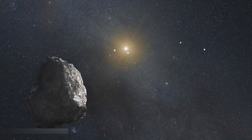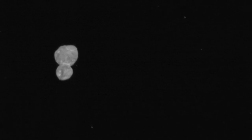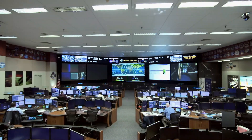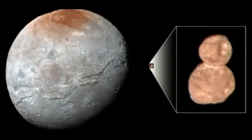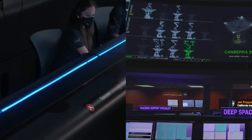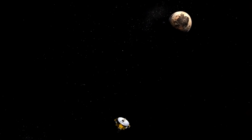Even more intriguing, initial data analysis shows no signs of an atmosphere, which further isolates Ultima Thule from the planets we know. It's an object that seems to have remained almost untouched for billions of years, preserving its ancient pristine state. With each new piece of data, scientists are beginning to see that Ultima Thule is a snapshot of a long-forgotten era in the solar system — and this is just the beginning, as the full data download from New Horizons will take nearly two years.